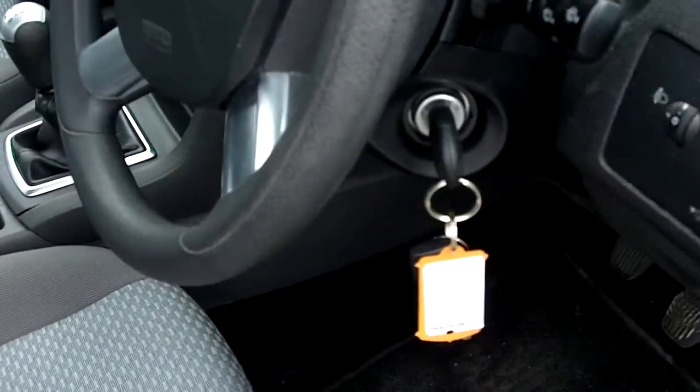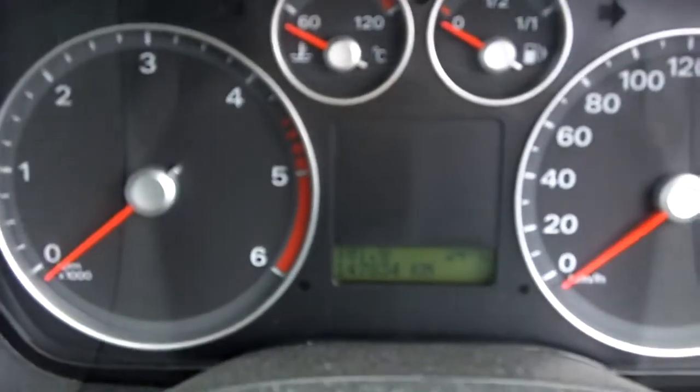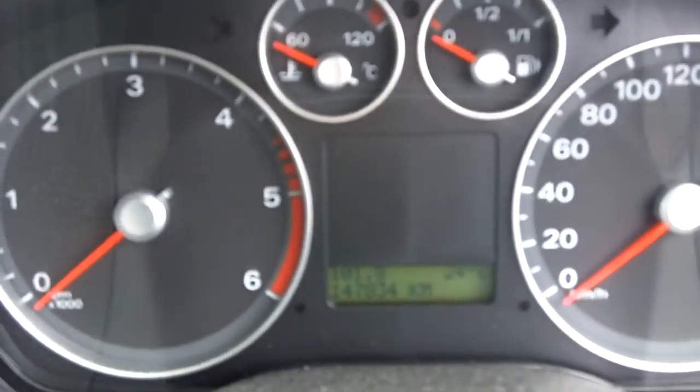Car has two keys. 147,834 kilometres. Partial service history. No air conditioning or sunroof — basic car. Perfect inside.